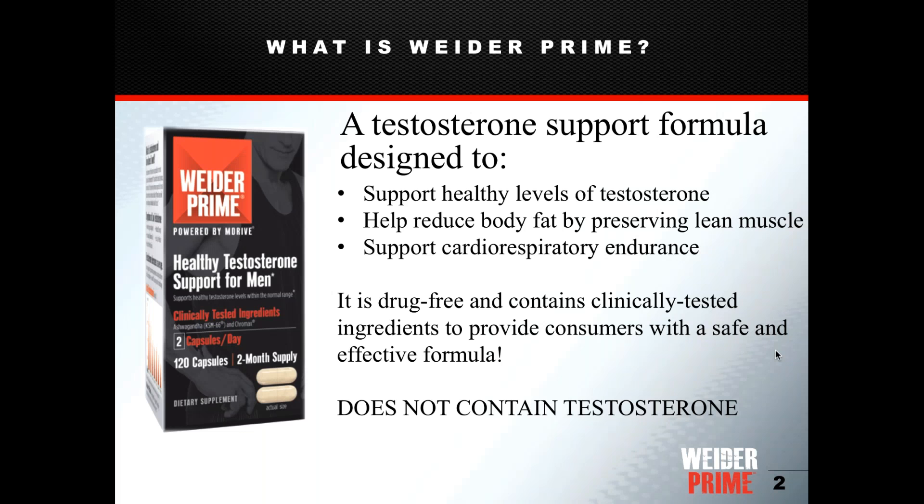This testosterone support formula is designed to help your body produce its own natural testosterone. There is no testosterone in the product — it's completely drug-free and does not contain hormones. It also contains ingredients that help your body reduce body fat by preserving lean muscle and support cardiorespiratory endurance, whether for working out or everyday activities.